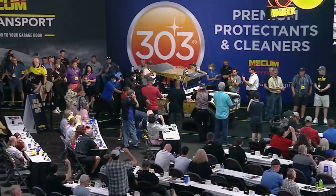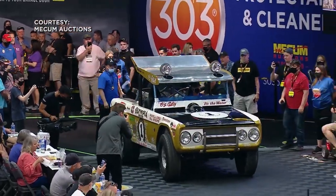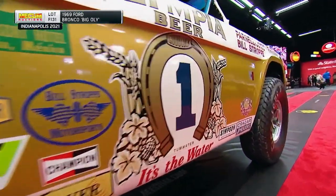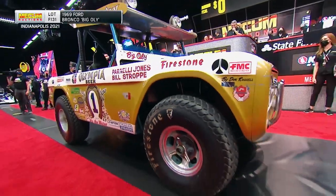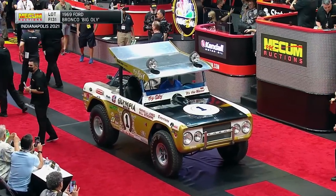I would say that the Bronco market has reached fever pitch at this time. Let me give you an example — a lot of excitement over the recent sale of Parnelli Jones' 1969 race Bronco known as Big Ole. We knew it would be the most expensive and the best-known Bronco to ever hit the auction block, and it paid off in a big way. It fetched an amazing $1.87 million, which just confirms how popular and sought after Broncos are right now.